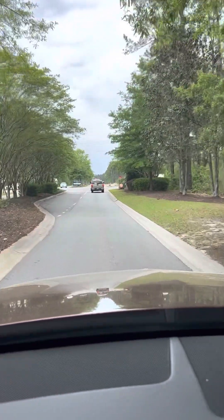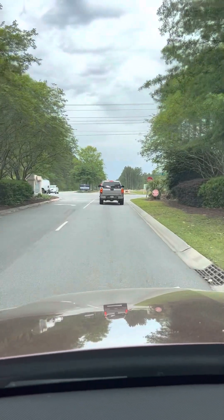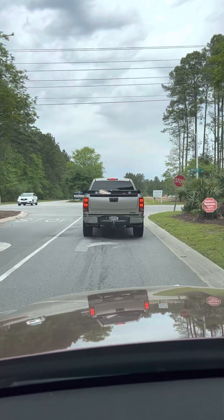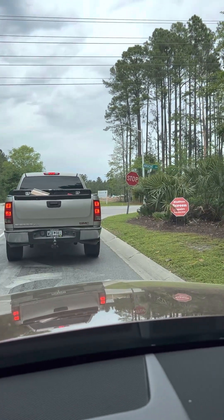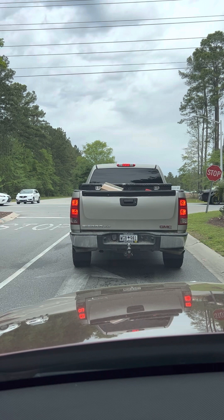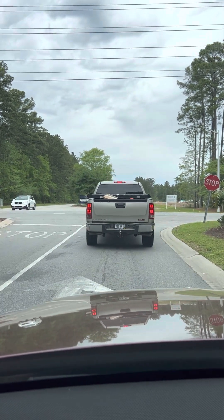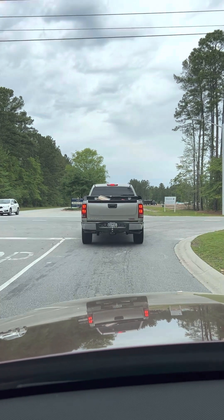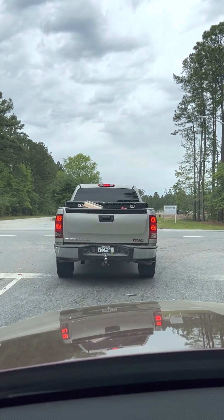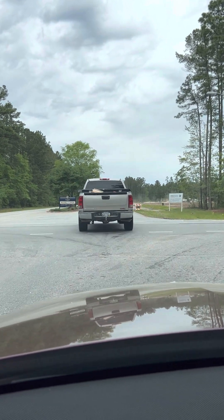Hello, this is Jim Lowell with Dunes Real Estate. This is the road that comes over from 278 to Argent Boulevard, called New River Parkway. Currently it's a two-way stop here and cross traffic does not stop. It's a very busy road, but this is going to take us over to Riverton Point.